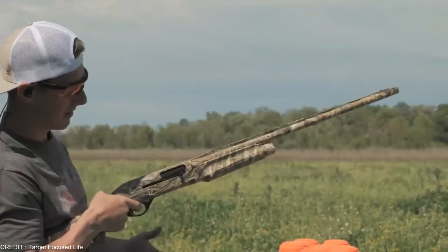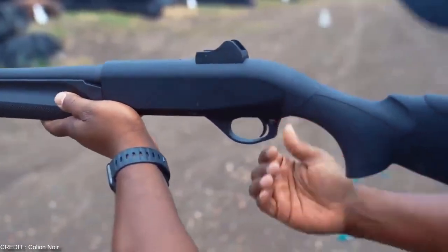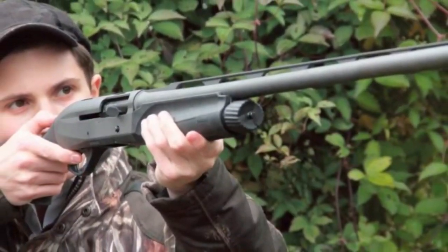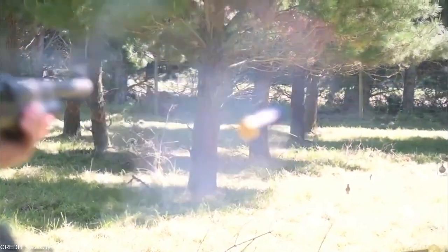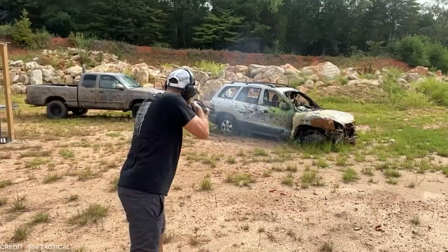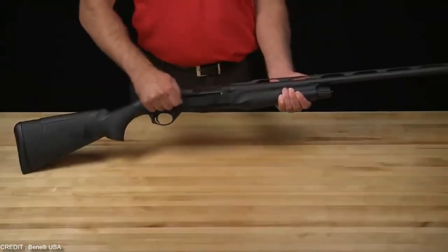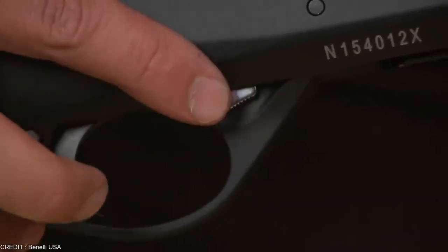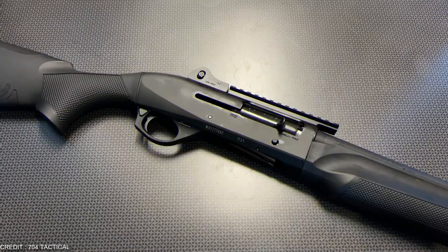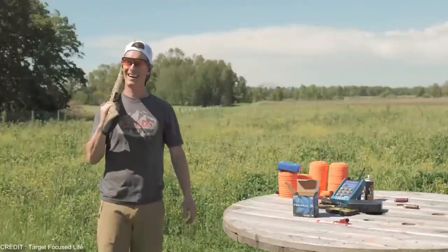Unlike most semi-auto shotguns, the M2 uses an inertia-driven system for smooth, reliable action. While semi-automatic shotguns have a wide range of capabilities, few have demonstrated the dependability required to gain users' trust in life or death tactical situations involving personal defense. But with the new M2 Tactical, Benelli has adapted its ultra-reliable inertia-driven operating system to the tactical shotgun format. Benelli's patented inertia-driven operating system powers the M2 Tactical.